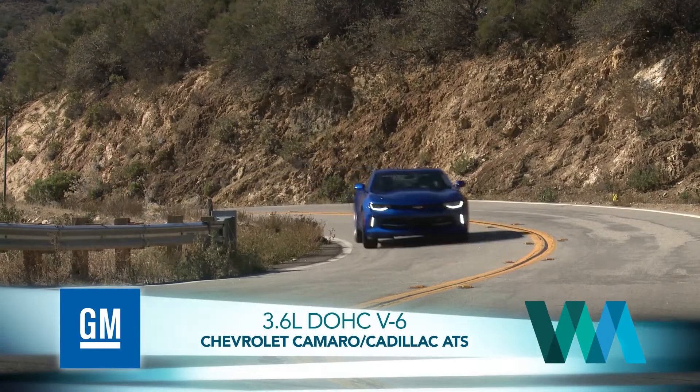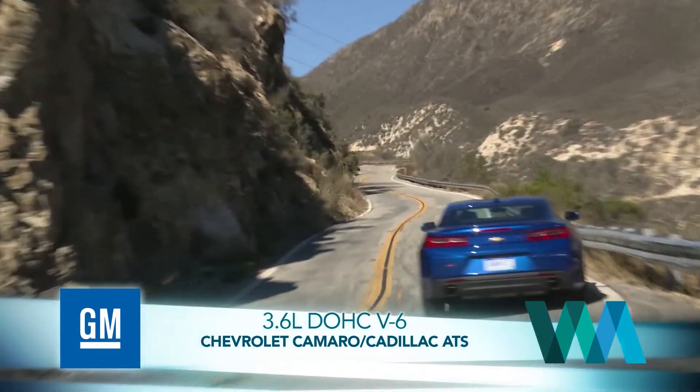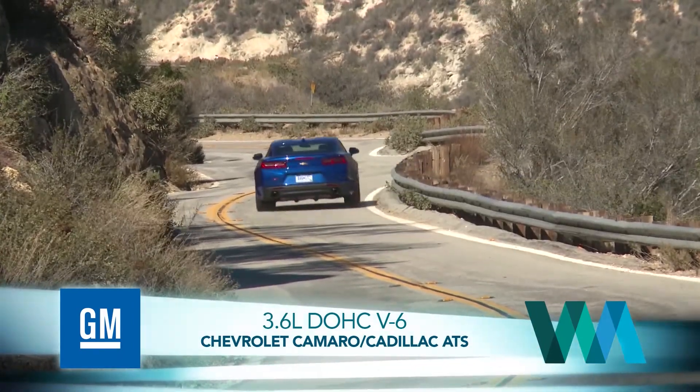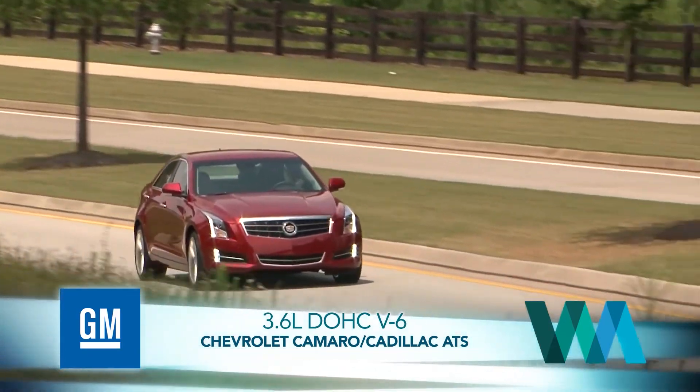A fiendishly powerful version of the Chevy Camaro comes with a V8 that cranks out 455 horsepower — it's a speed demon's dream. But kicking out the jams in its own way is an all-new direct injection 3.6 liter V6 we tested in both the Camaro and the Cadillac ATS. This performer deserves awards and it got one.